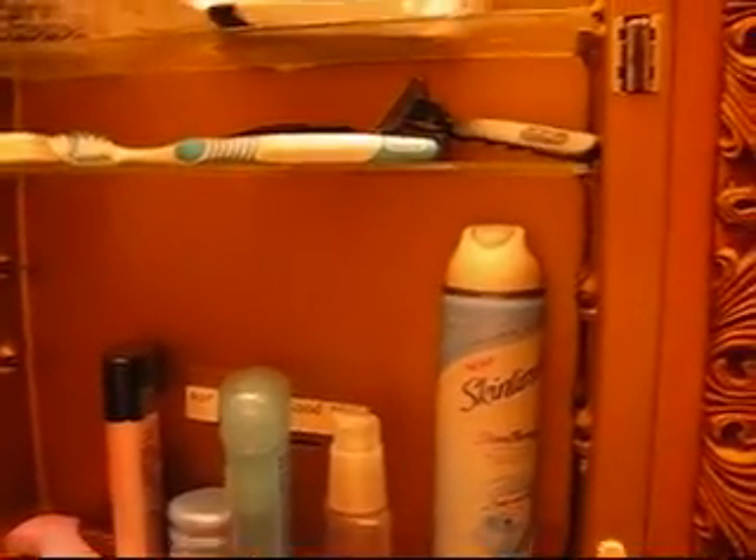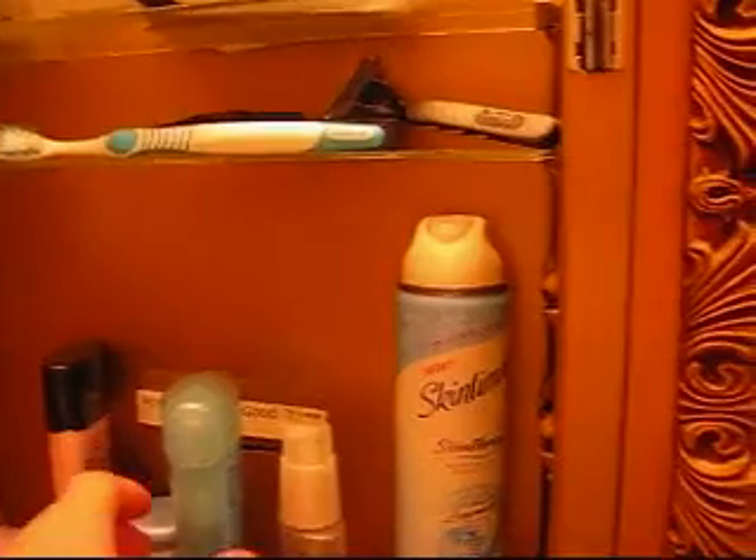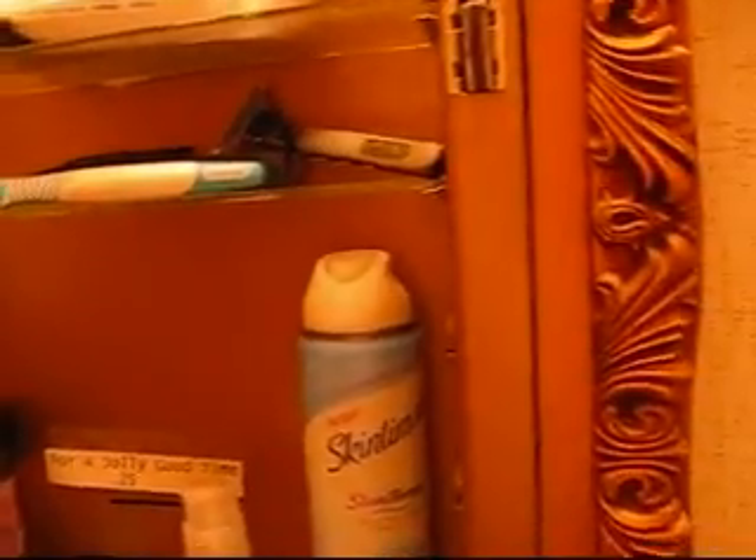Today we're here in our 1970s circa bathroom and I'm here to answer a question that's been bothering me for some time. It has to do with this medicine cabinet. Since we've moved in here, I've noticed this medicine cabinet has these slots up here, and there's one back here behind some of Mrs. Slub's toiletries.